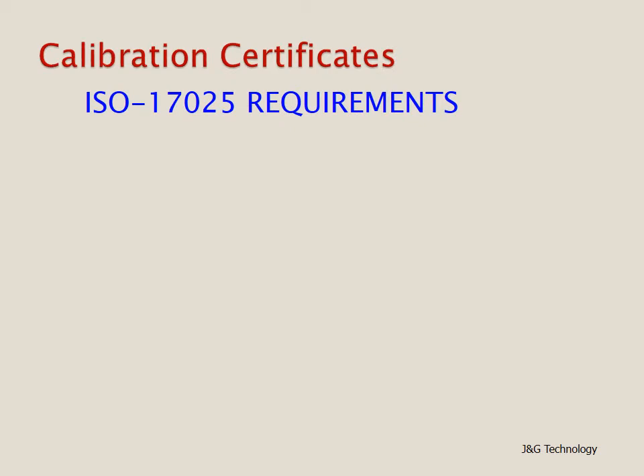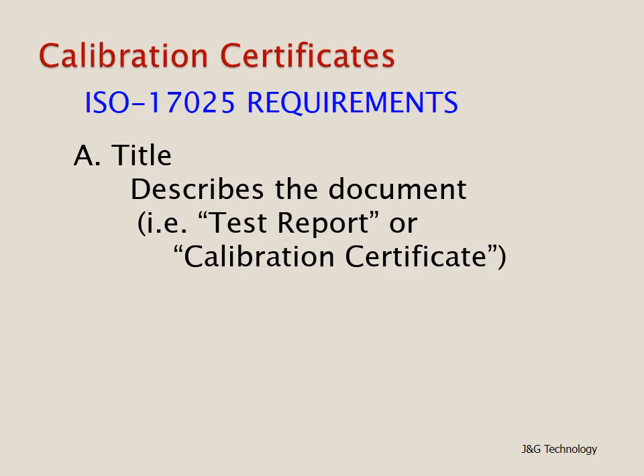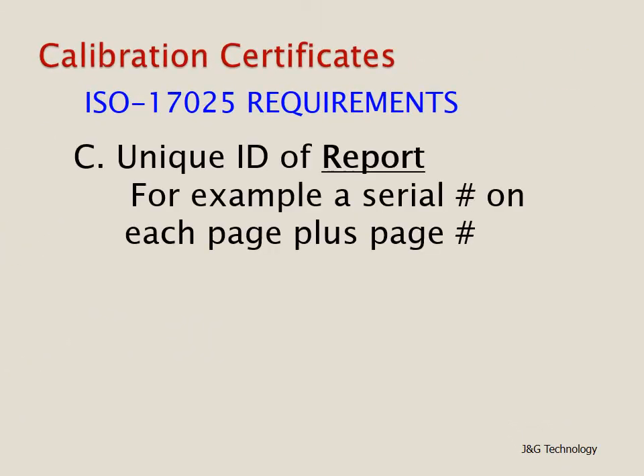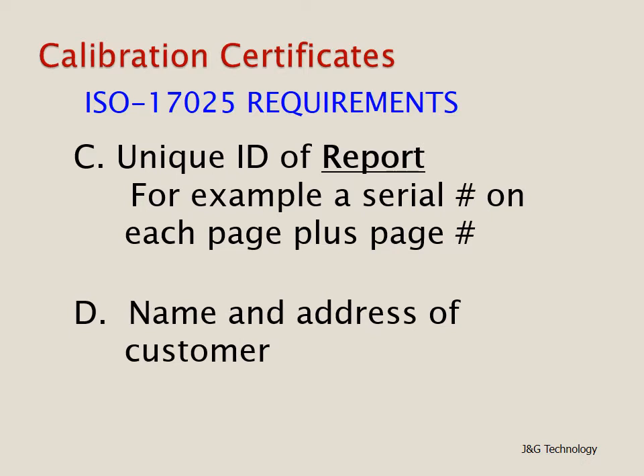Looking at the ISO 17025 requirements, the first listed is that the document have a title describing it — for example, test report, calibration certificate, or certificate of calibration. Also, the name and address of the calibration laboratory should be on the certificate, as well as the location where calibration is performed if different from that address. The report should have a unique ID number or reference — for example, a serial number on each page plus the page number itself. Also required is the name and address of the customer; for third-party calibration houses this may be an external location, while for in-plant calibration it would be the plant location.